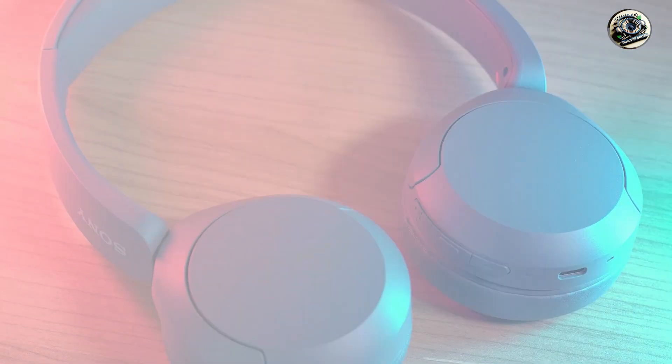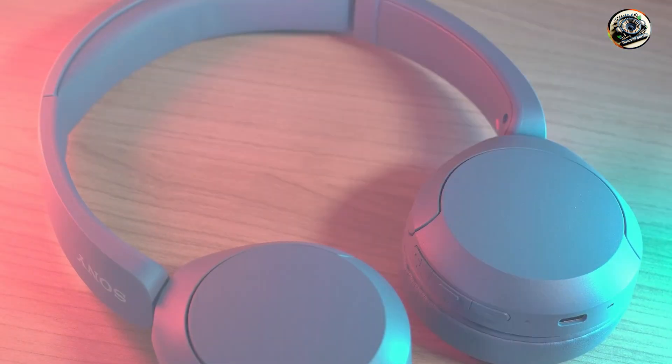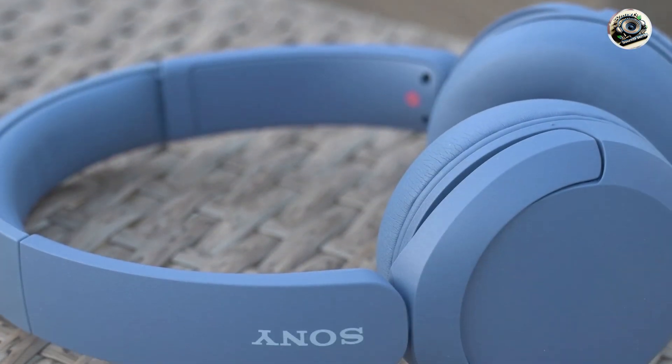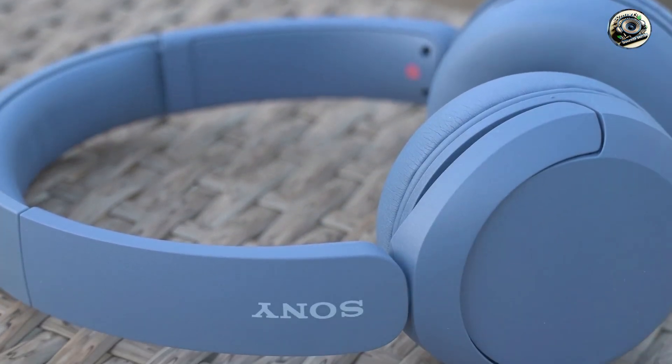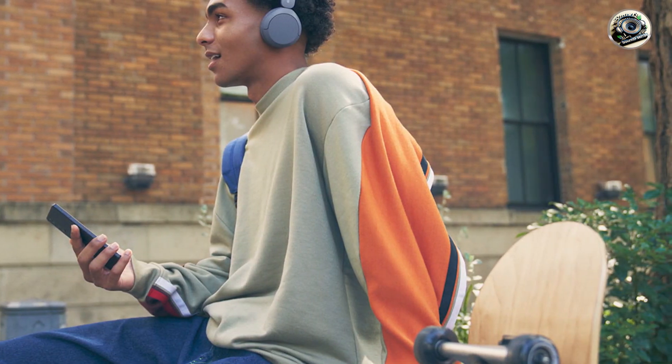Built to last, the Sony WH-CH520 headphones are constructed from high-quality materials designed to withstand the rigors of daily use. Their sturdy construction ensures reliable performance, so you can enjoy premium sound quality for years to come.